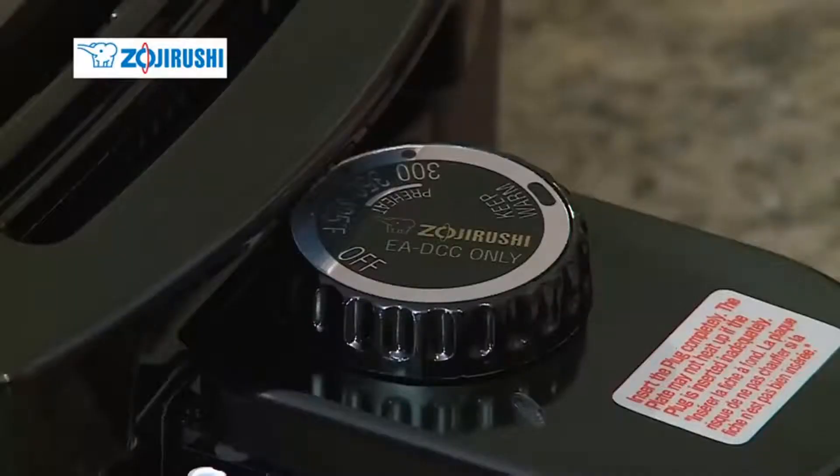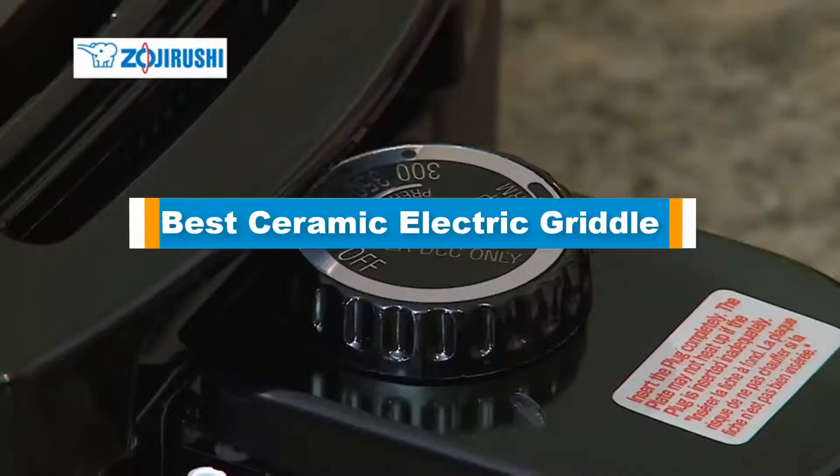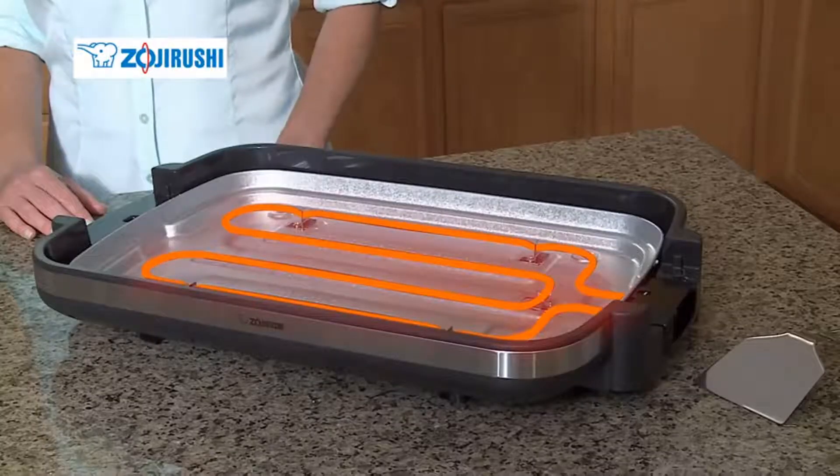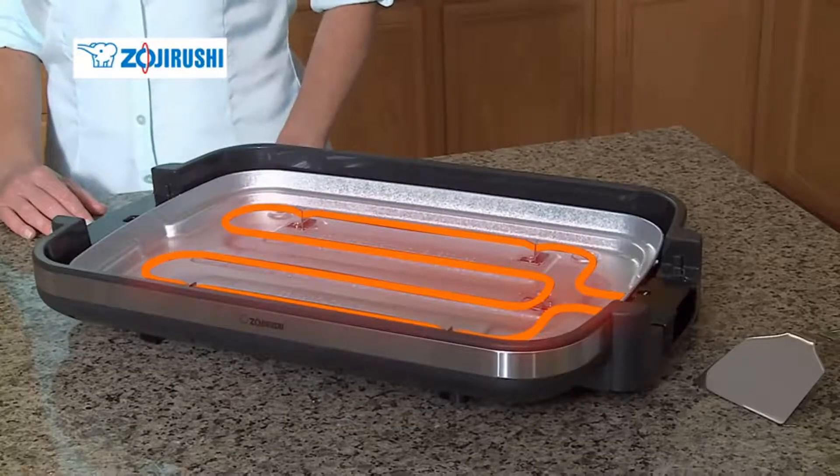Hello guys! In today's video, we are going to present you with the top 5 best ceramic electric griddles available on the market today. We made this list from our personal preference and sorted it based on their features, prices, quality, durability, and reputation of the manufacturers.